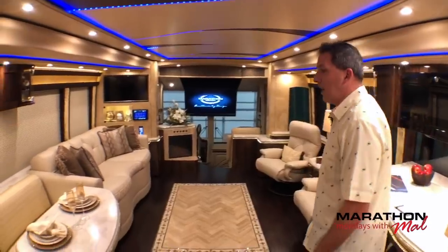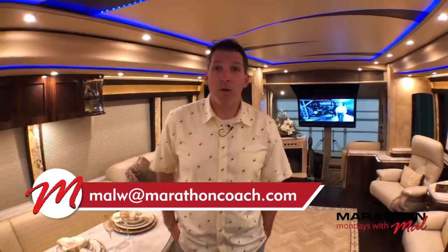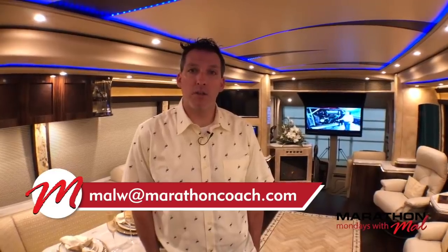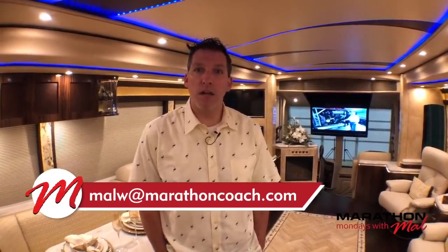Two TVs up front, of course, and iPads to control everything. There are five TVs in this coach: bedroom, two up here in the salon, one in the water closet, and of course one in the entertainment bay outside. Well, that's about it, everybody. I hope everyone has a good week. If you're interested in this coach or anything else from Marathon, you know how to get a hold of me — MalW at MarathonCoach.com.